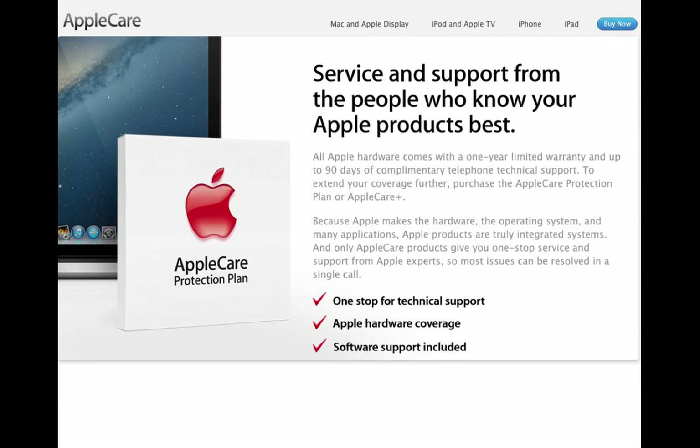AppleCare is available for all devices. The warranty on Macintosh products is one year with 90 days of phone tech support, but one-year parts and labor. If you buy AppleCare, it extends it an additional two years for a total of three years, and you get telephone tech support for that whole time too. If you're out of warranty, you can still walk into the Apple Store, and you'd be surprised how well they'll take care of you. That's why Apple has such a loyal following.